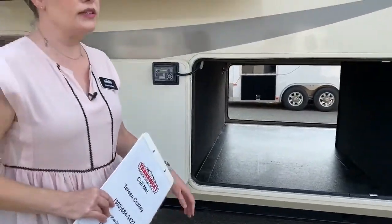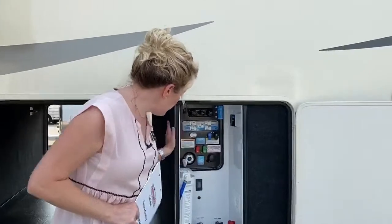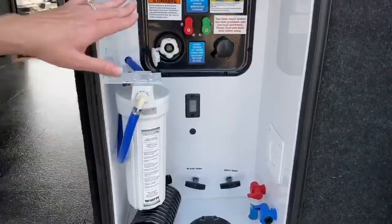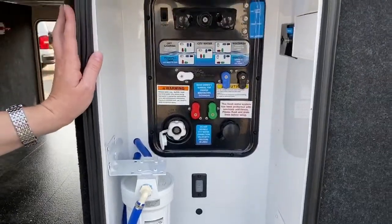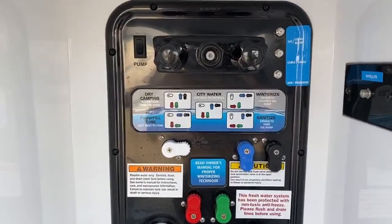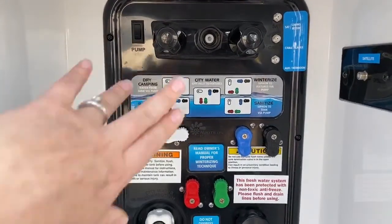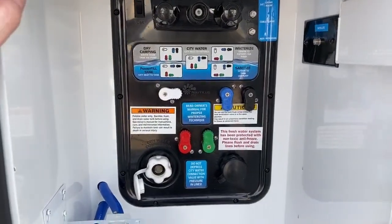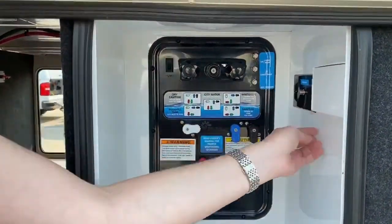You're going to get spoiled in this fifth wheel. Over here we have your water bay with a whole-house water filtration system. They also made a nice guide on there so you can see how to winterize, sanitize, etc. And then there's an outdoor shower spigot there.